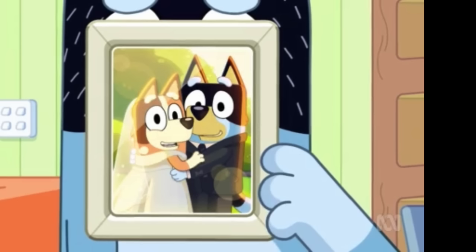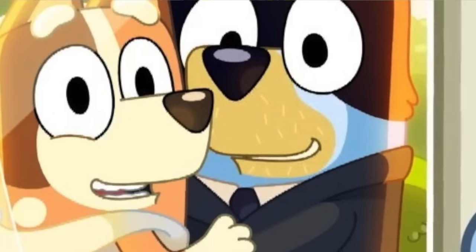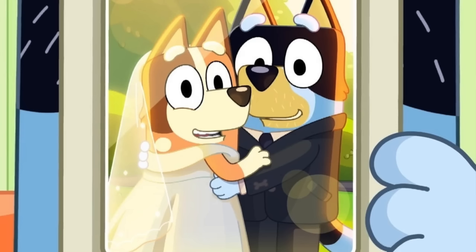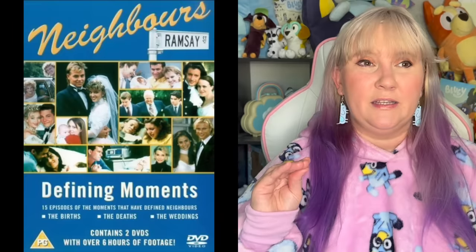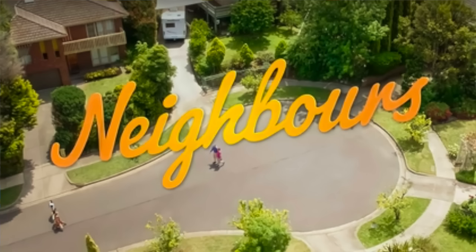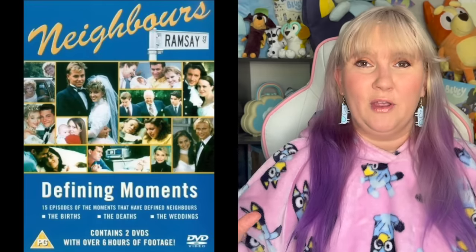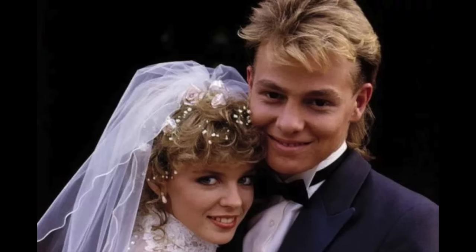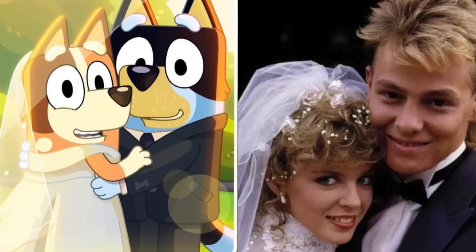The second photo we see is the wedding photo. It was so beautiful to see this, especially all the little details they put into it — everything from Bandit having a mullet again, the bone cuff links, as well as his five o'clock shadow slash beard with the white fur on his nozzle. And then with Chili, she has her own little hairstyle too and their outfits are beautiful. A lot of people think this replicates the very famous Neighbours wedding — an incredibly famous sitcom soap drama in Australia that's been running for years — specifically the Jason Donovan and Kylie Minogue wedding. If you look side by side, these photos look so similar.